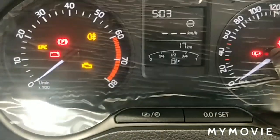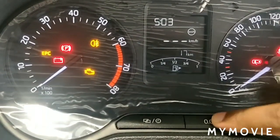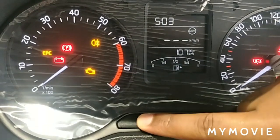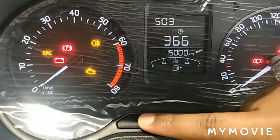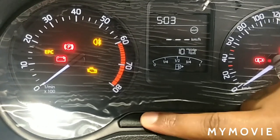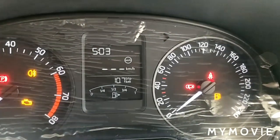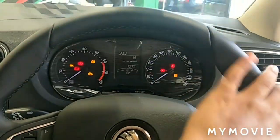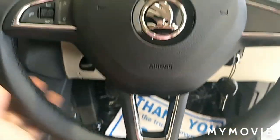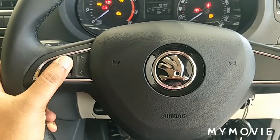While pressing the set button, you can see the trip meter and odometer. While pressing the next button, you can set the time and service interval. From the Ambition variant itself, you get a 3-spoke leather-wrapped steering wheel with call receive, call cut, volume, and channel change options.